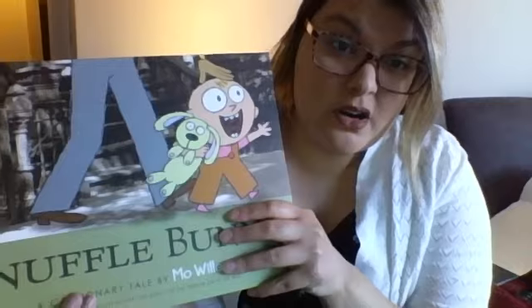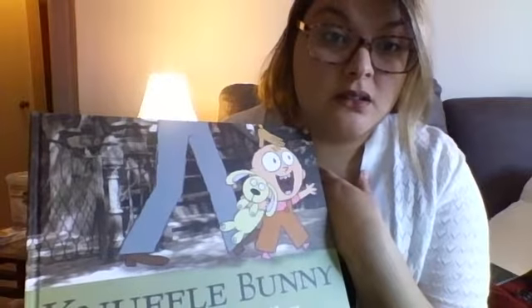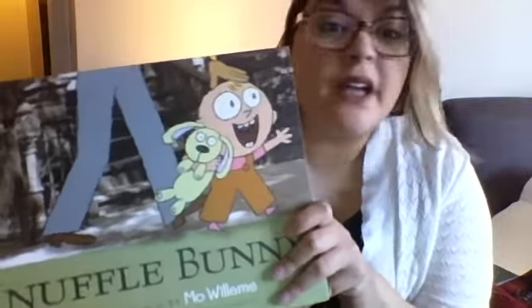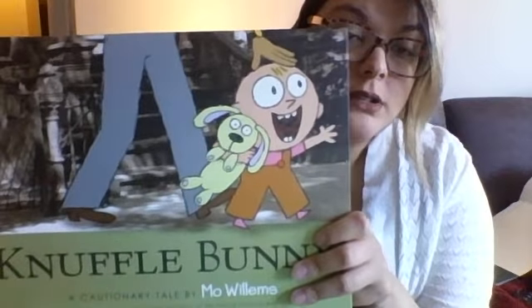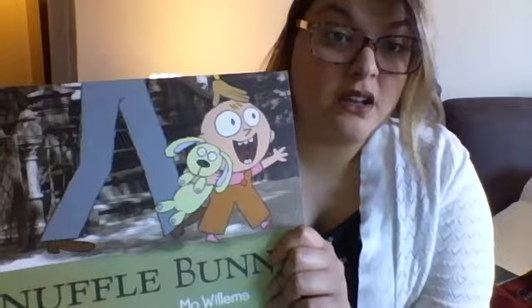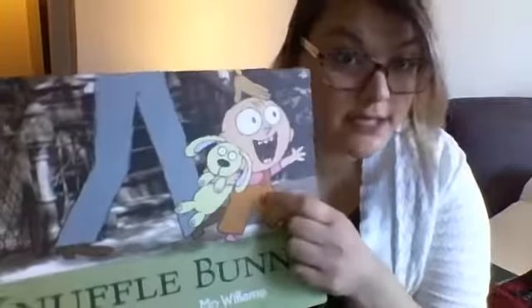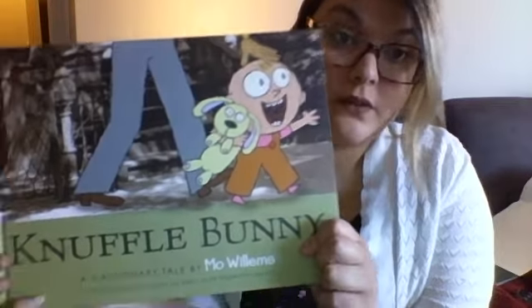Have you ever lost a toy before? I know a lot of my friends have brought toys to school and sometimes they lose them. How do you feel when that happens? If I lose something I feel pretty sad, but I try and try and look for it and sometimes I can find it. It was very kind of Trixie's daddy to keep looking — he did not give up, he kept trying, just like the quiet cricket kept trying to make noise. Trixie kept trying to communicate too, and her daddy didn't give up. I hope you enjoyed that story — I hope to see you soon, bye!